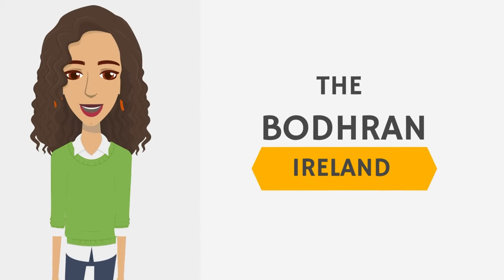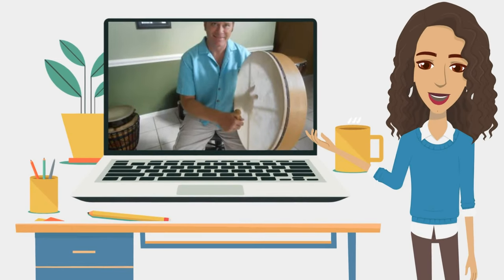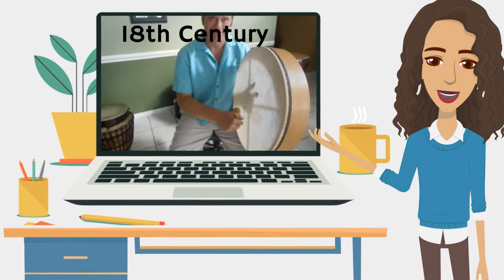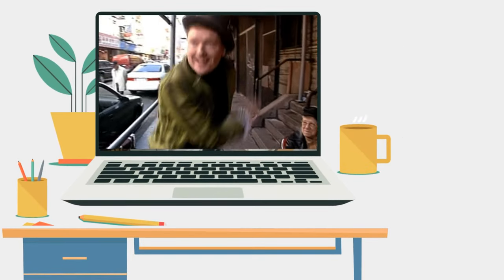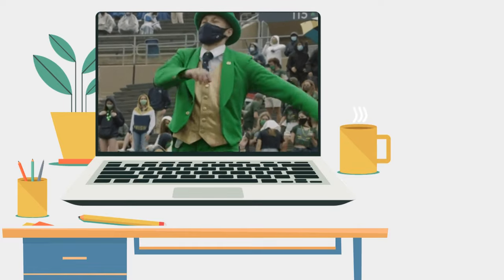Up next, the Bodhran from Ireland. This traditional Irish frame drum was believed to have originated in the 18th century. It was initially used in folk music and is now a staple in Irish traditional music sessions.